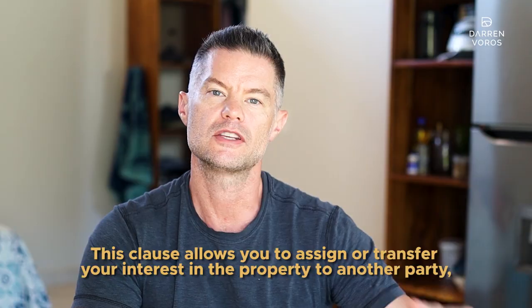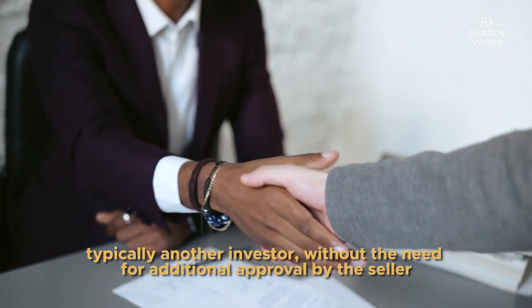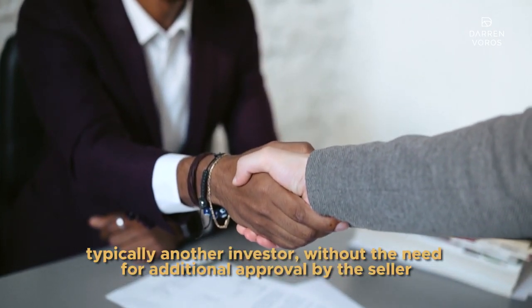Number five: an assignment clause. This clause allows you to assign or transfer your interest in the property to another party, typically another investor, without the need for additional approval by the seller.